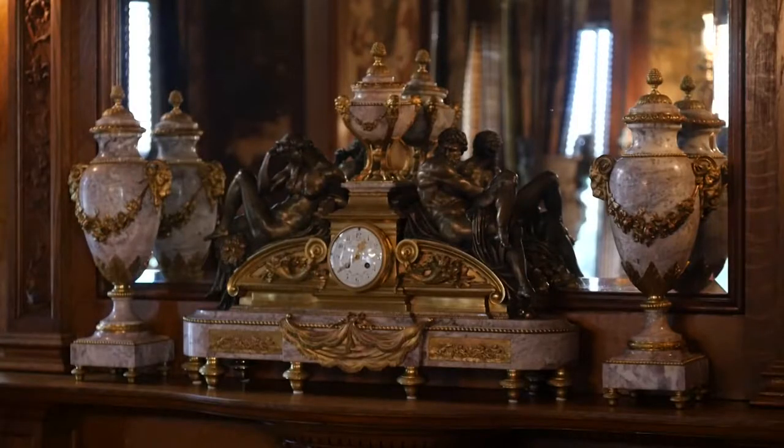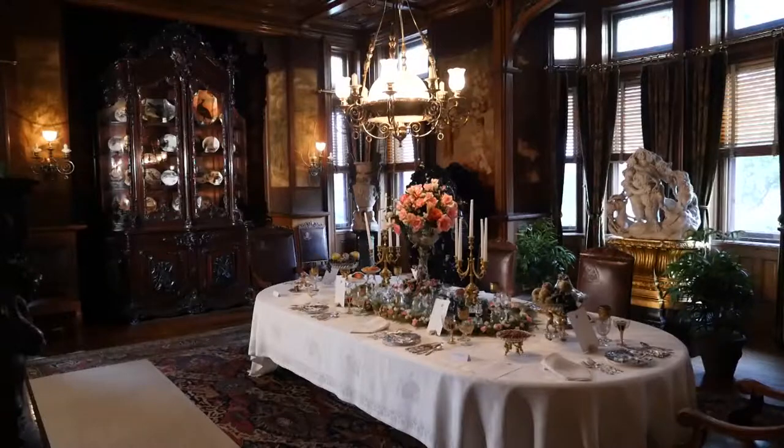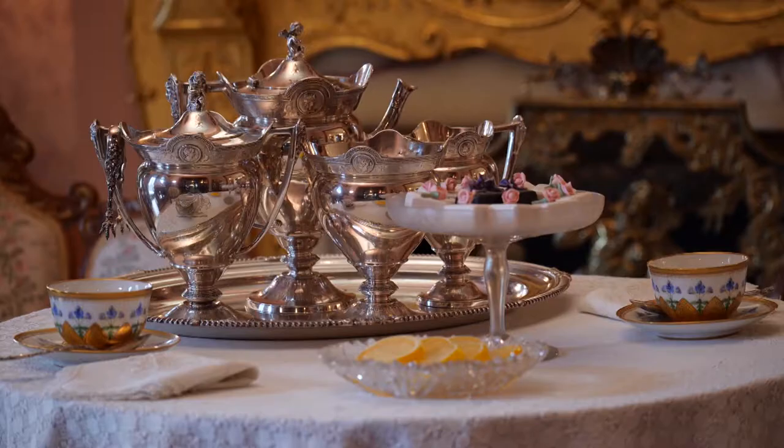Almost everything that you see on the first and second floor belonged to the Dooleys. You'll see French strolling rooms, a library, a magnificent dining room. You can just imagine Mrs. Dooley sitting in the center there, welcoming her guests on her at-home days and offering them a cup of tea.